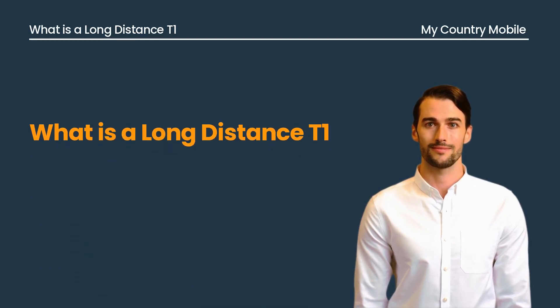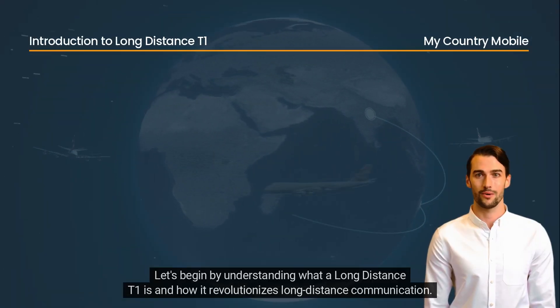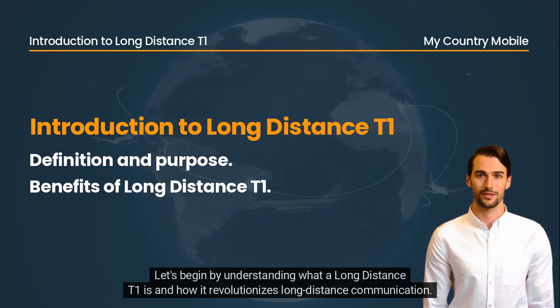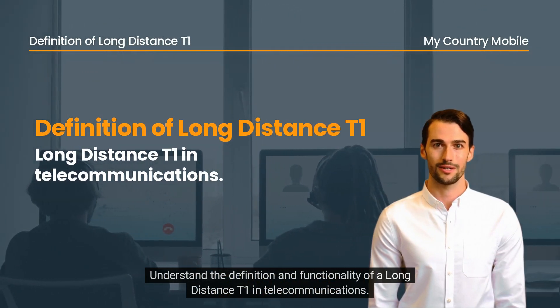Welcome to My Country Mobile. Today we'll explore the concept of long-distance T1. Let's begin by understanding what a long-distance T1 is and how it revolutionizes long-distance communication, and understand the definition and functionality of a long-distance T1 in telecommunications.